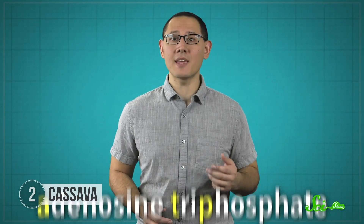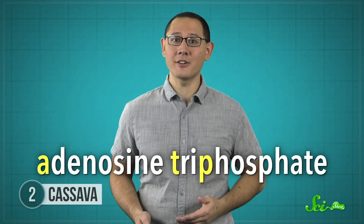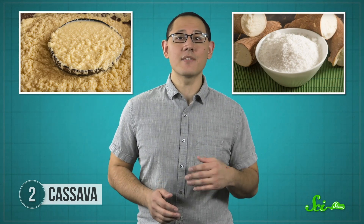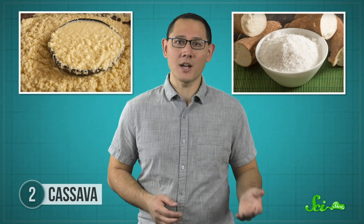Cyanide interferes with cellular respiration and prevents your cells from making ATP, the molecule they need for energy. But if you process cassava properly, you can get rid of these compounds. Linamarin makes up more than 80%, so we'll focus on that, although lotaustralin works similarly. There are different techniques depending on the food you're making—a mashed potato-like dish will be different than dry flour—and some varieties of cassava have more cyanogens and need more processing.